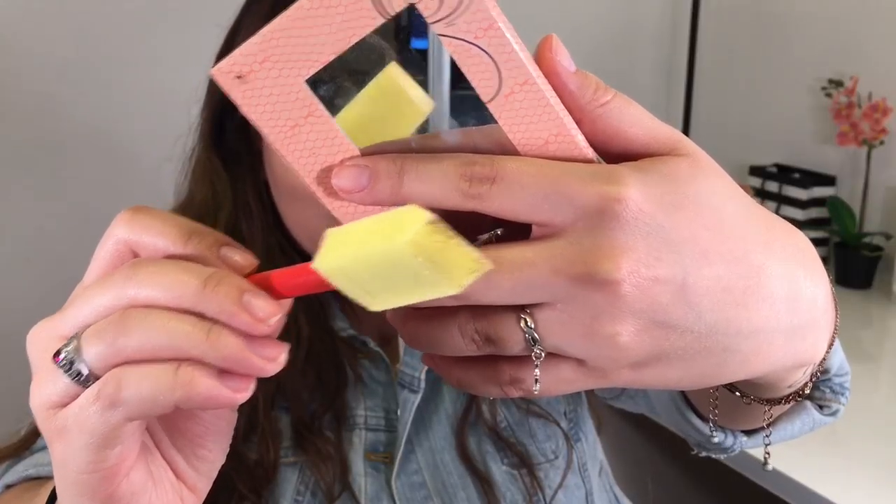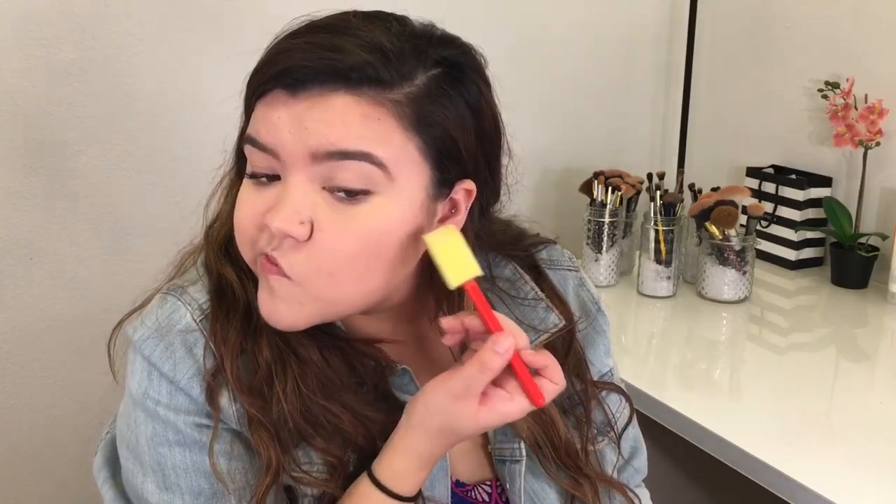I hate my baby hairs — get out of the way! I want to try with this sponge though too, but it's barely picking anything up. What the heck.